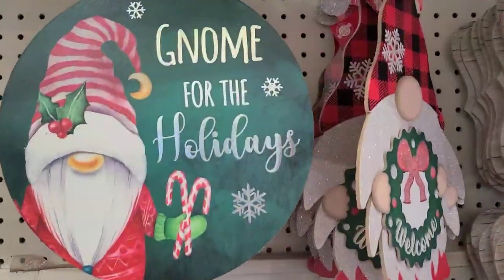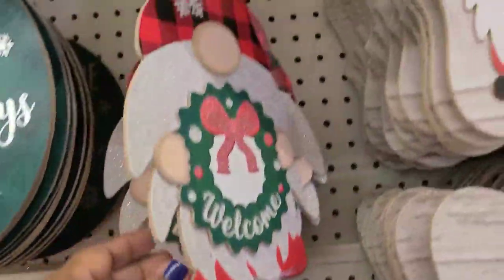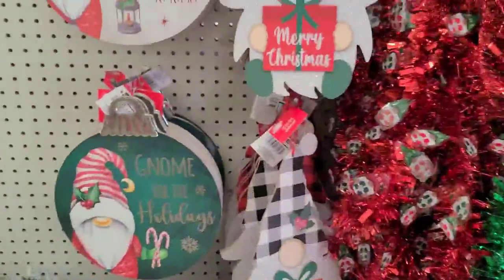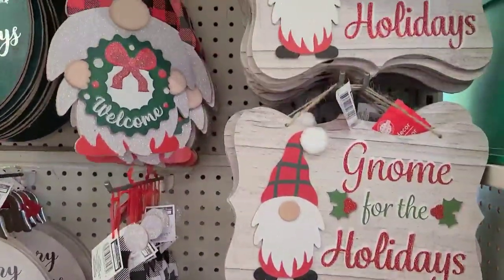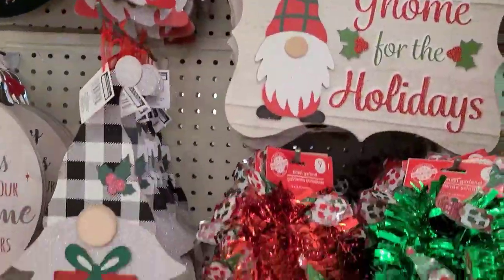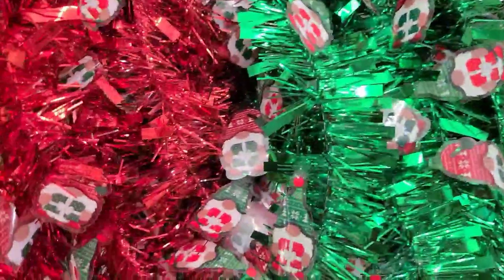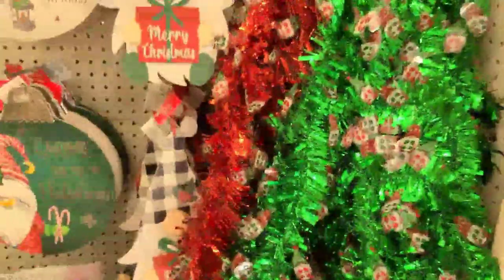All the signs here - 'Gnome for the Holidays,' 'Merry Christmas from Our Gnome to Yours,' and there are multiple gnomes here. Then there's also 'Gnome for the Holidays' and these beautiful tinsel garlands that look like the gnome as well - really really gorgeous.